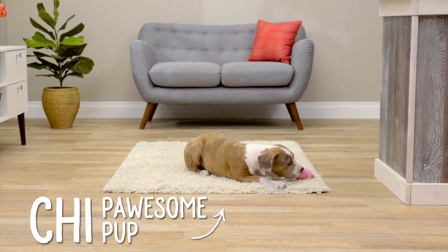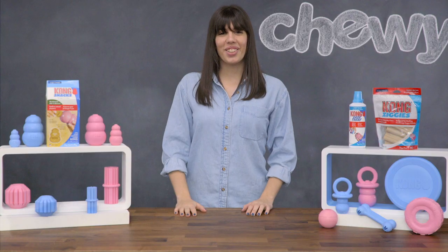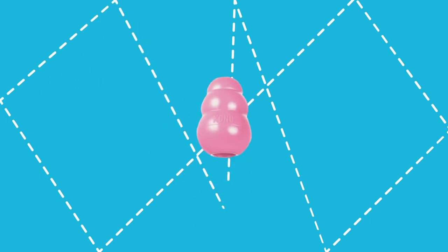They're made from a soft all-natural rubber that's customized for the needs of teething puppies. Kong Toys are also a great way to exercise your pup. Their unique shapes give them an erratic bounce that will help your puppy get mental and physical exercise at the same time.